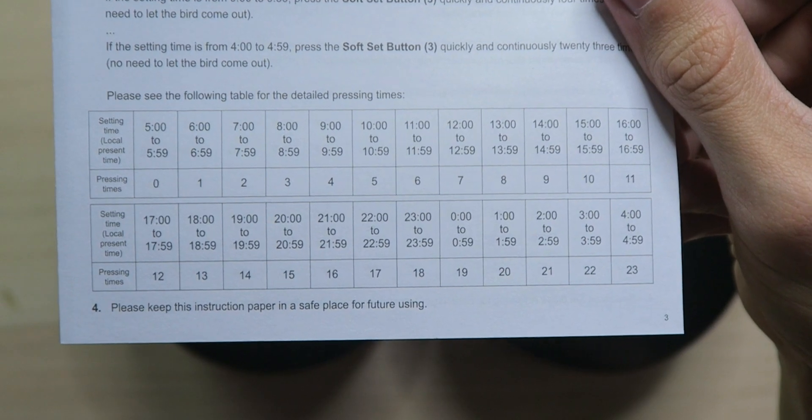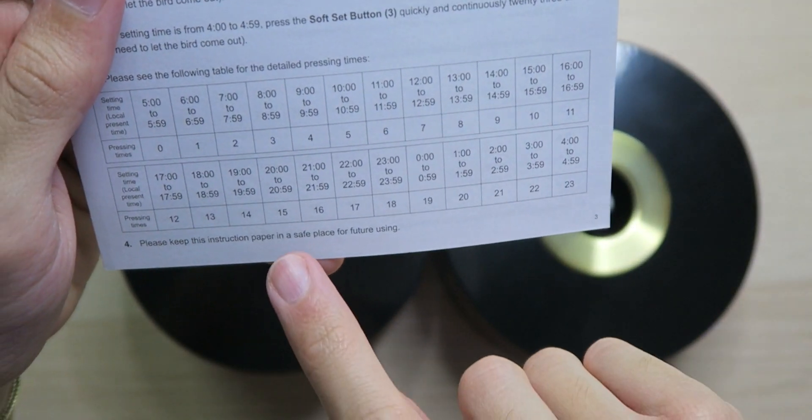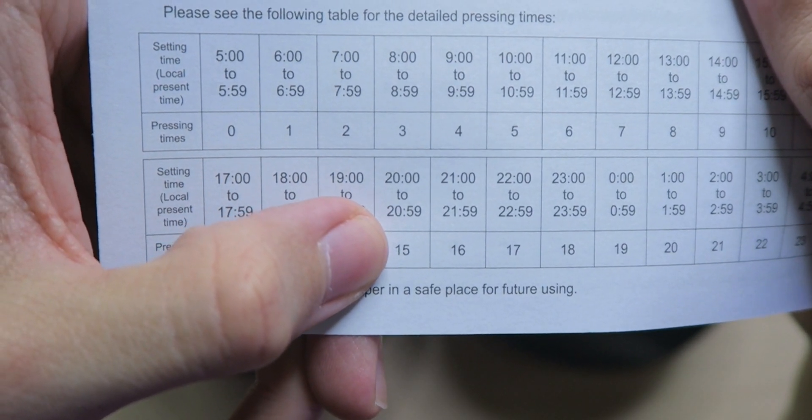You're going to use that red button on the back and press it up to 23 times to let it know what time it is right now, so it'll know what time 10 p.m. is. Right now it's 8:50 p.m., which is 20-hundred hours. So we would need to press the red button 15 times so it knows it's on the 8 o'clock p.m. hour. If you wanted the clock to stop chirping at midnight until 7 a.m., you would tell it that it's 6 p.m. right now — that gives you an extra two hours of chirping before midnight. The military time is messing me up, but I figured it out.